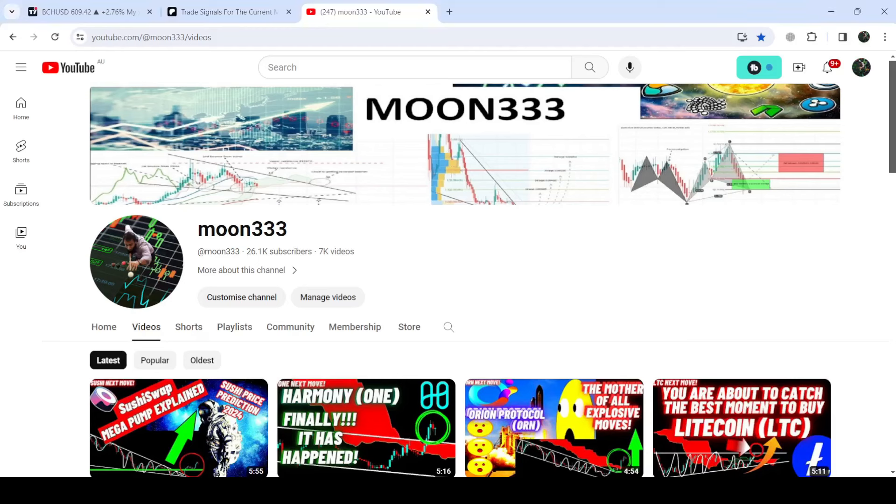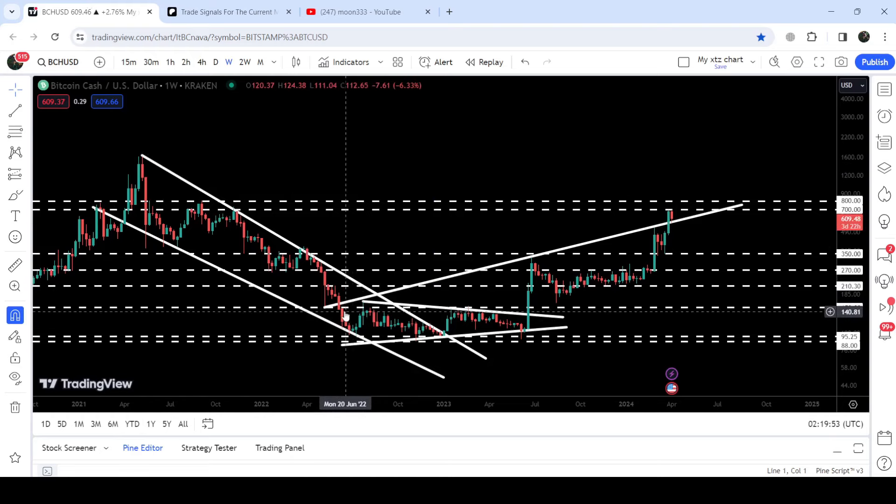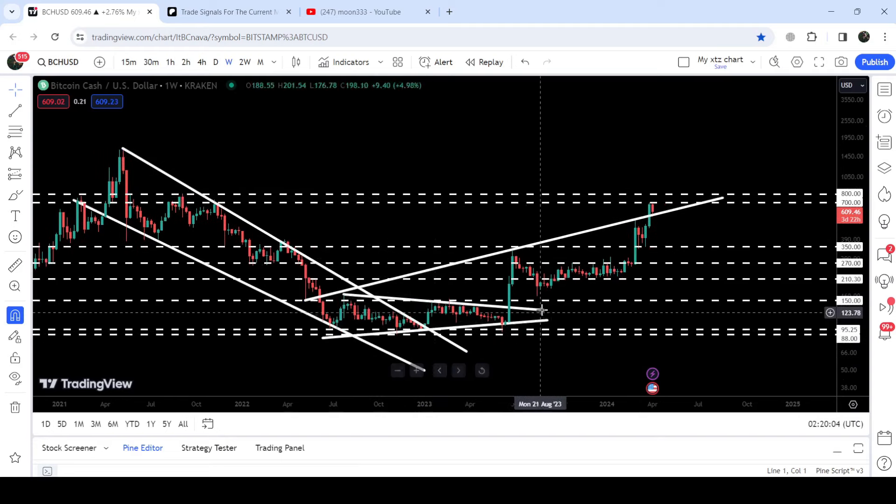Hey friends, this is Atif. Welcome to the new update on Bitcoin Cash on a weekly time frame. Bitcoin Cash first broke out of a falling wedge pattern, and after that it was stuck inside another symmetrical triangle. We found the support and resistance of the symmetrical triangle at that time, and now after this breakout from the triangle, it is turning parabolic bullish.